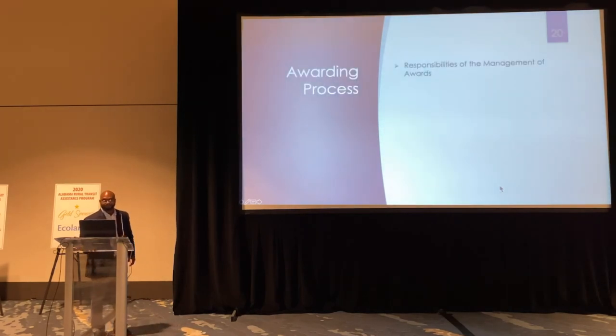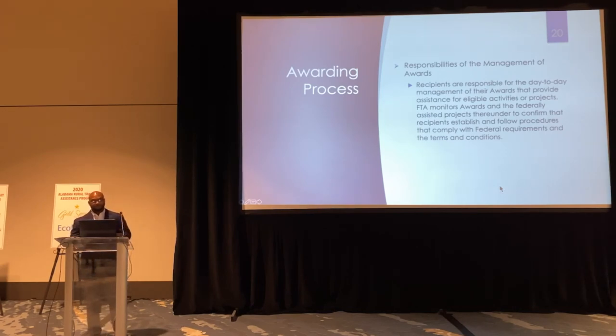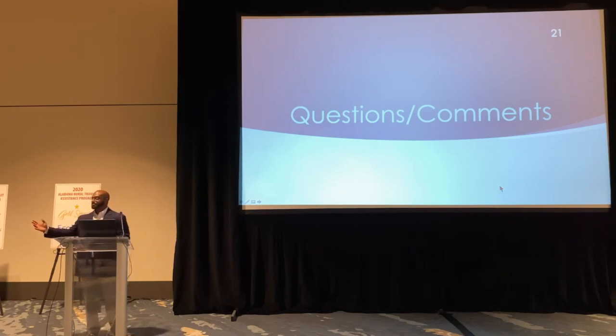Regarding responsibilities and the management of awards: recipients are responsible for the day-to-day management of the awards. They provide assistance for eligible activities for the project. FTA monitors awards and federal assistance projects, ensuring that recipients establish and follow procedures that comply with federal requirements and the terms and conditions. With that, I hope you've been able to see what kind of process our awarding team goes through to prepare your budgets, the documents, and to eventually get that awards letter. Thank you all for listening.